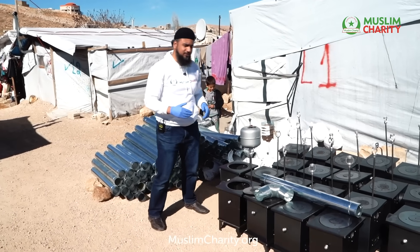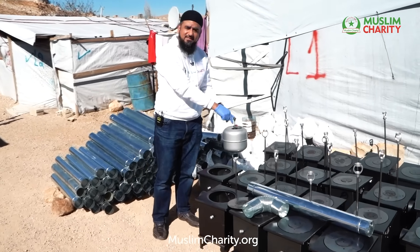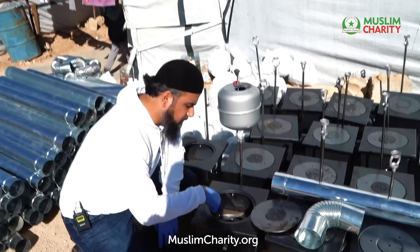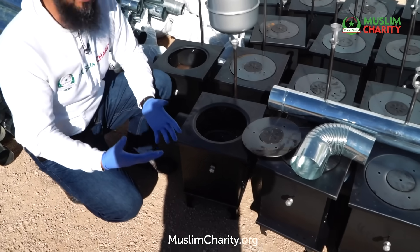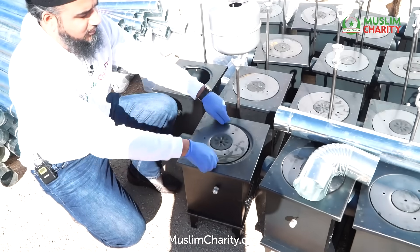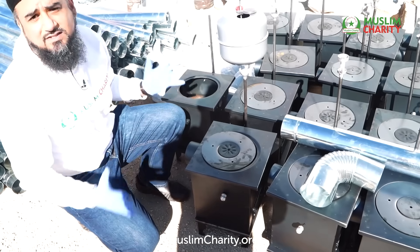The fuel that we've already distributed — the diesel is placed in here and it travels down right to the very bottom. On the inside, you can see that right at the bottom is where the heat is actually generated. It then travels upwards, and usually this covering is placed on top, which heats the entire tent.